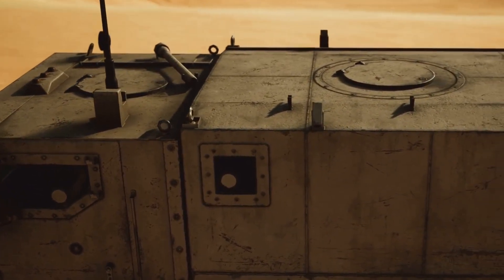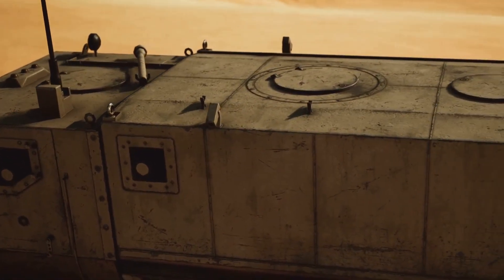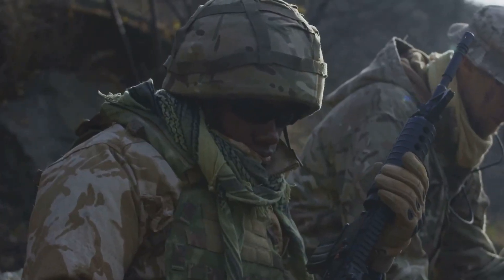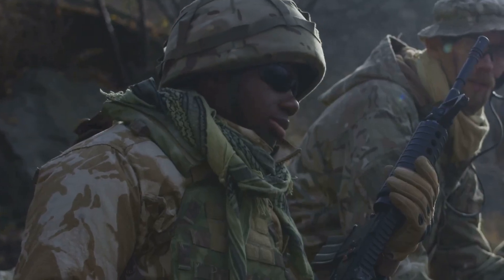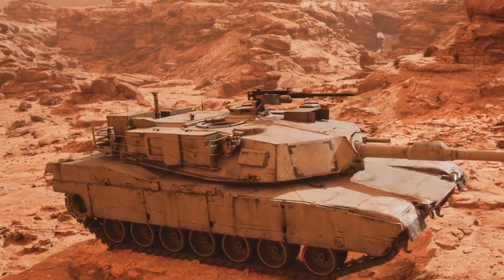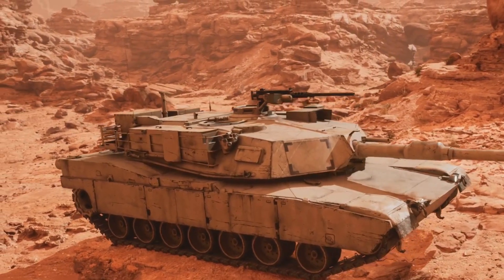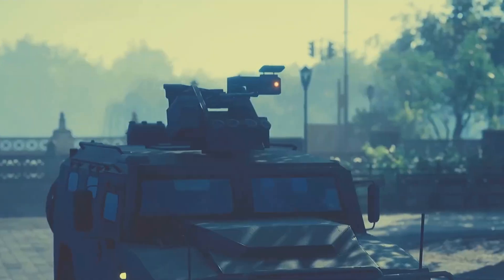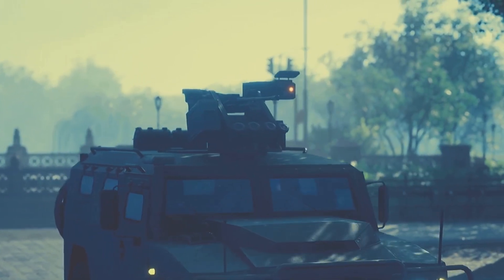Chapter 6: Storm Rider 4x4 — uncompromising protection, unstoppable force. In battle, every second counts and the safety of our troops is paramount. This mobile fortress withstands extreme conditions, protecting its occupants. Its robust design and powerful engine navigate challenging terrain — a symbol of our commitment to the safety of our brave men and women.